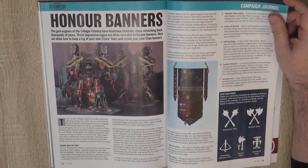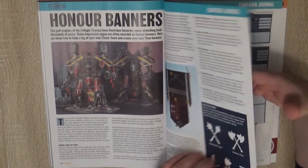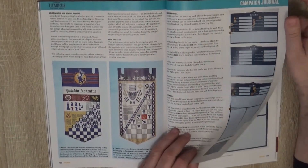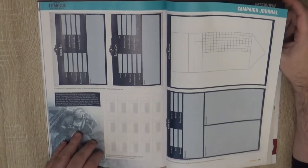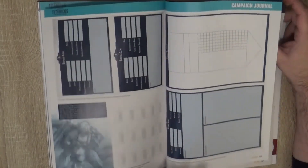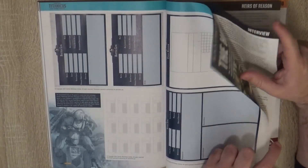Then we go to Honor Banners, mainly for Adeptus Titanicus, talking about the banners that go under the legs, or between the legs, of the Titans. There are some data sheets for campaigns, and here we see how to do a Titan banner. I think it's a very nice detail, I like this about the hobby.